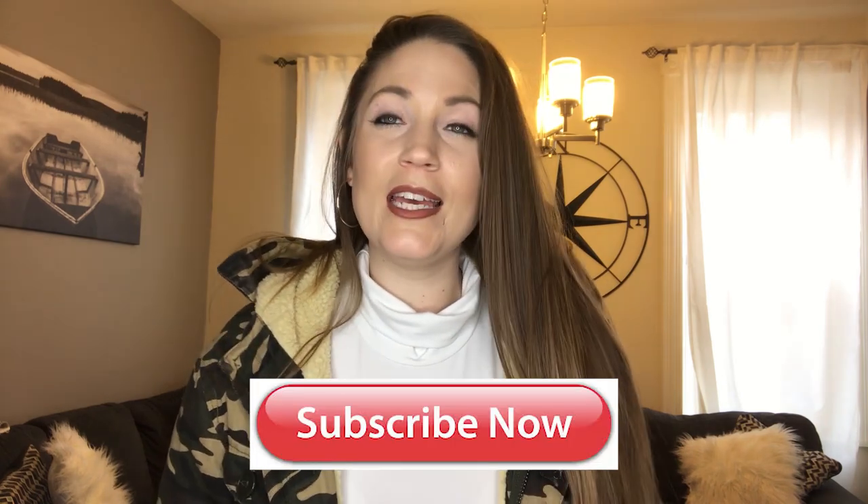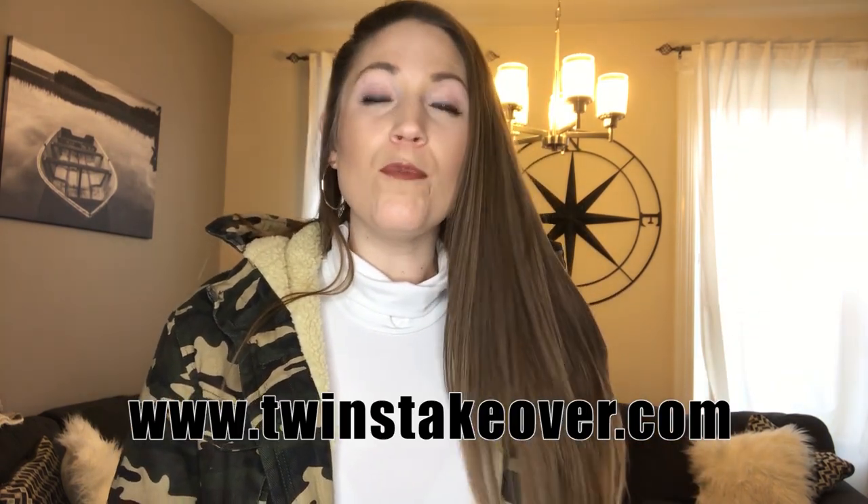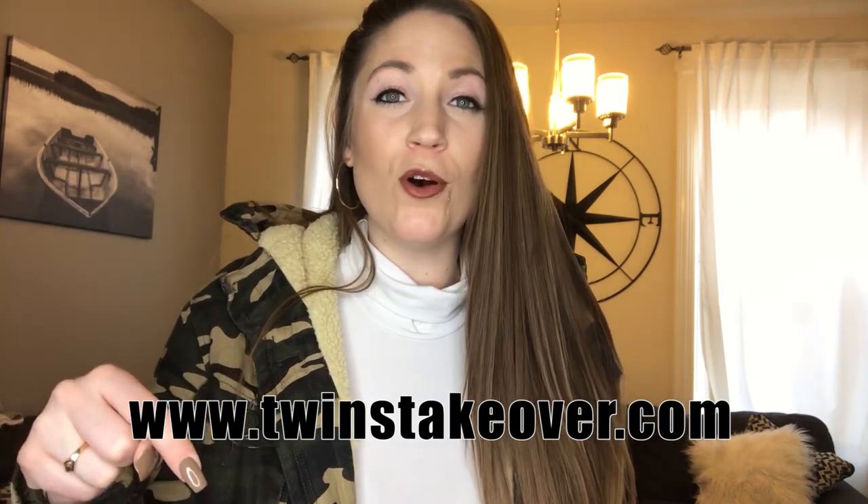Thank you guys so much for watching! Please subscribe, like, and hit the bell notifications so you know every time I post a new video. Share it and tell your friends. I'm going to do my best to post one video every week — that's kind of my New Year's resolution — so stay tuned for next Sunday. Follow me on all my social media; my handle is at Melina Iverson and I'm most active on Instagram. Also, if you're loving the fashion vibes, I have a fashion blog with my twin sister at twinstakeover.com — the link is below. Thanks so much for watching and we'll see you next time!